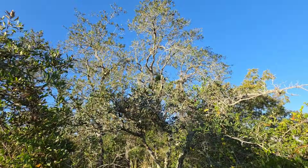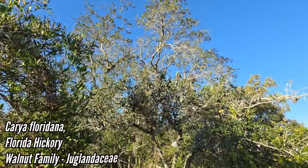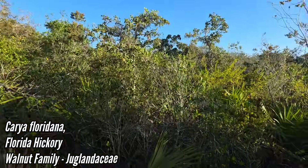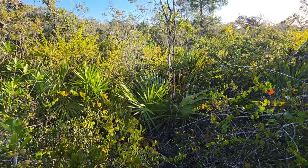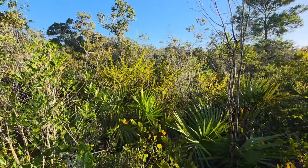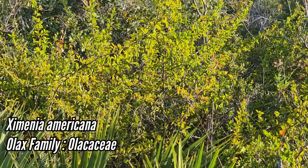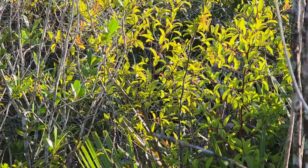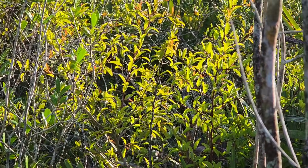Oh yeah, look — there's a large... is that a Carya? We got large Caryas, we got Quercus chapmanii, a whole bunch of scrub oaks, Quercus inopina. Is that Ximenia over there — Americana? The Olax family — a hemiparasite, right there. Tasty fruits on those things, though.